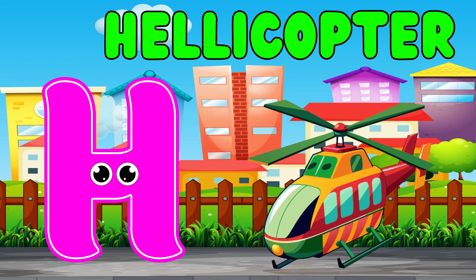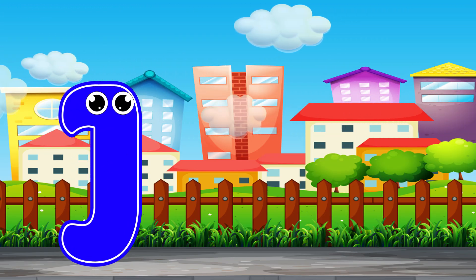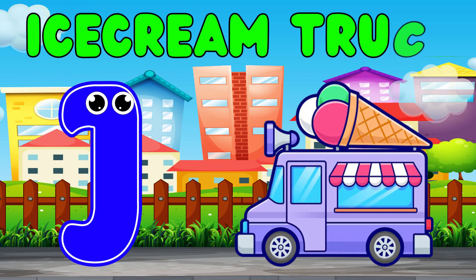I is for ice cream truck. I, ice cream truck.